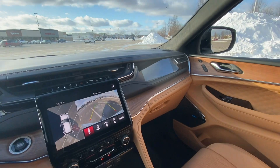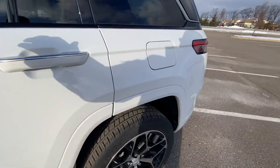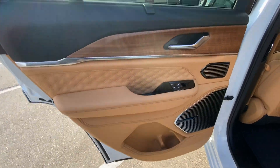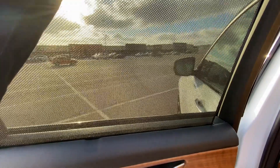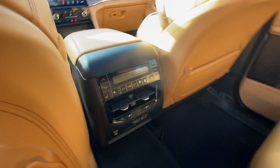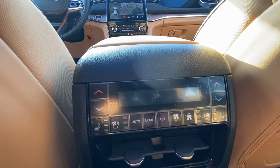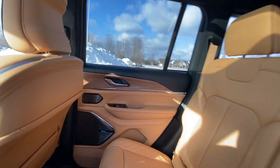Let's check out the second row. Here's our second row — we've got really nice door skins. This one has a package that gives you rear window shades as well. Really nice looking trim. The quality of the leather is really nice too. The people in back also have the ability to set their own climate, and they have heated and cooled seats in the second row. Very high end, very high luxury.